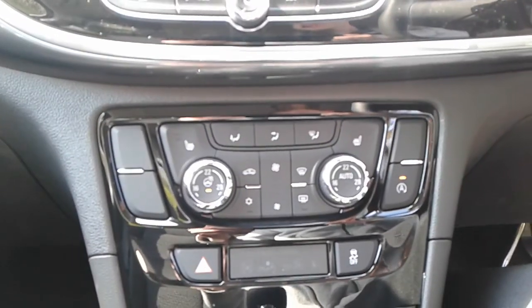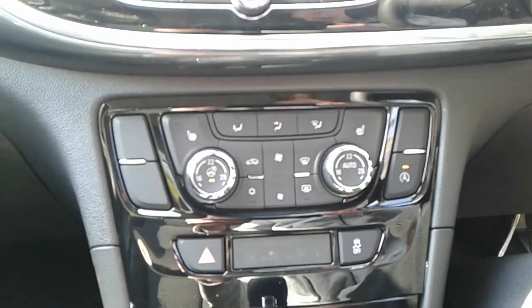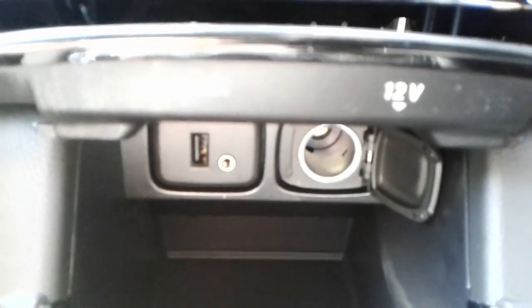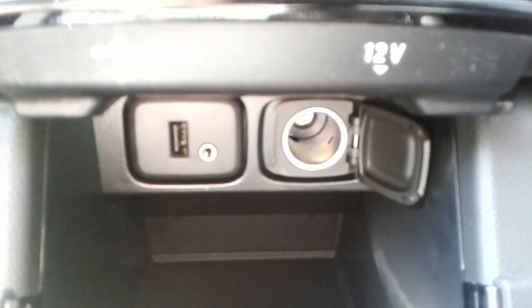There are heated front seats, a heated steering wheel, dual climate control, and tucked away down here, a USB port, auxiliary input and 12-volt outlet.